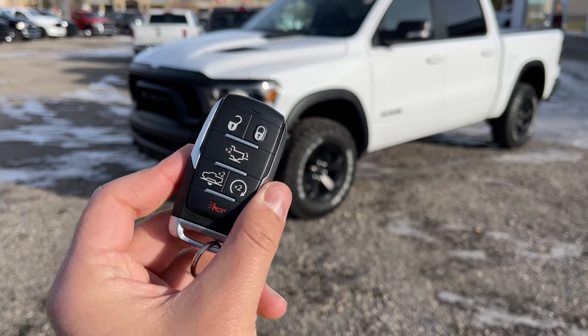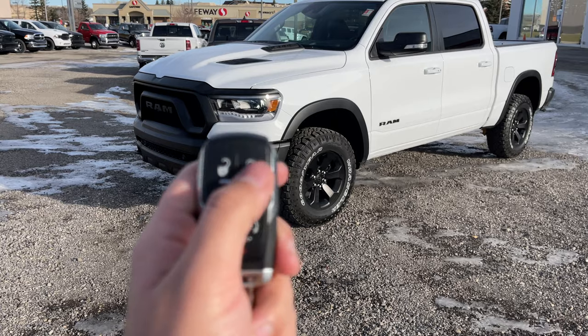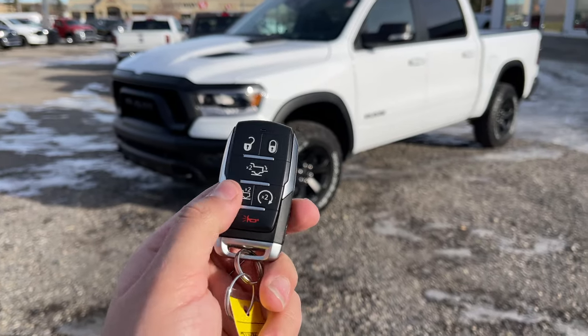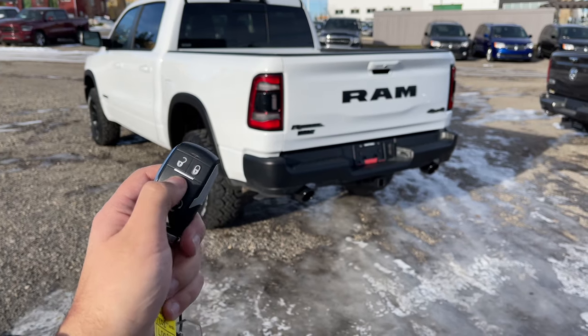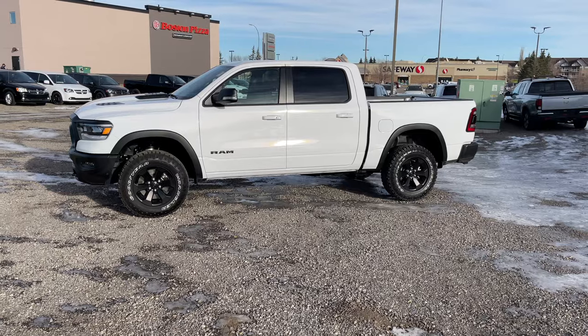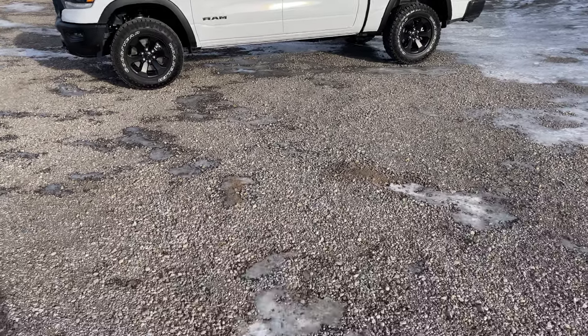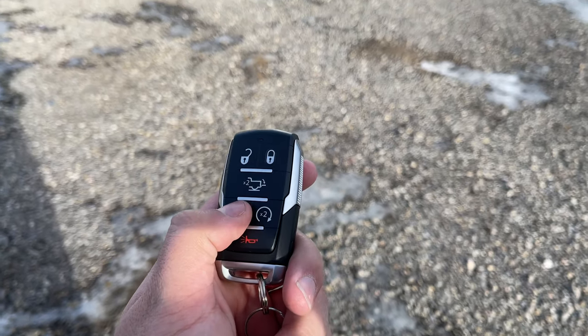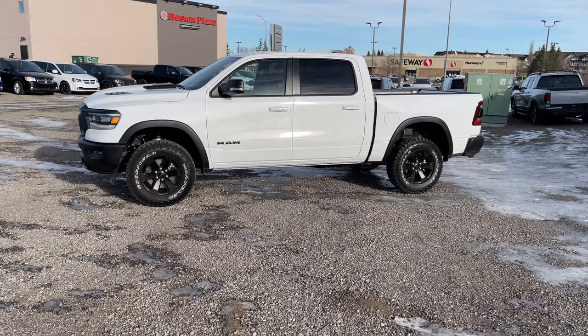Here is the key for this 2021 RAM Rebel. As you guys can see, we have our unlock, we have the lock, and this one here will drop down the tailgate. This rebel has the air suspension, so currently it's on its highest setting. Looking at the key fob, if I press this twice the rebel will lower itself to make getting in easier.